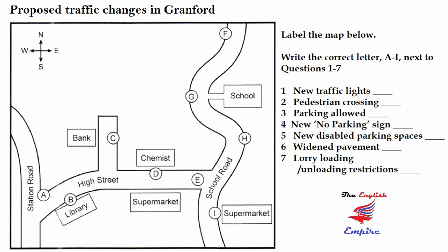We've decided we definitely need a pedestrian crossing. We considered putting this on School Road just outside the school, but in the end we decided that could lead to a lot of traffic congestion, so we decided to locate it on the High Street, crossing the road in front of the supermarket. That's a very busy area, so it should help things there.